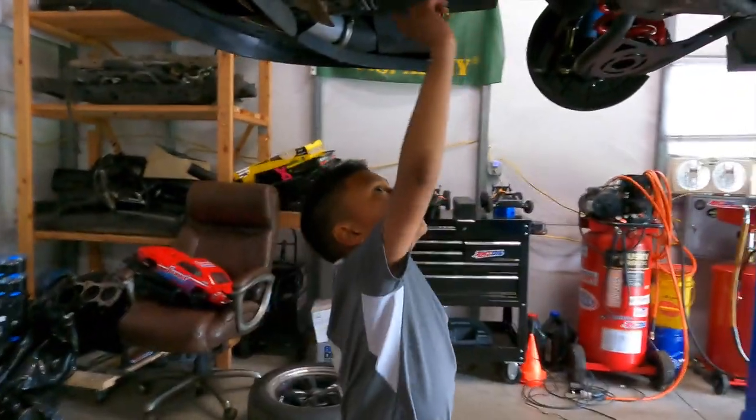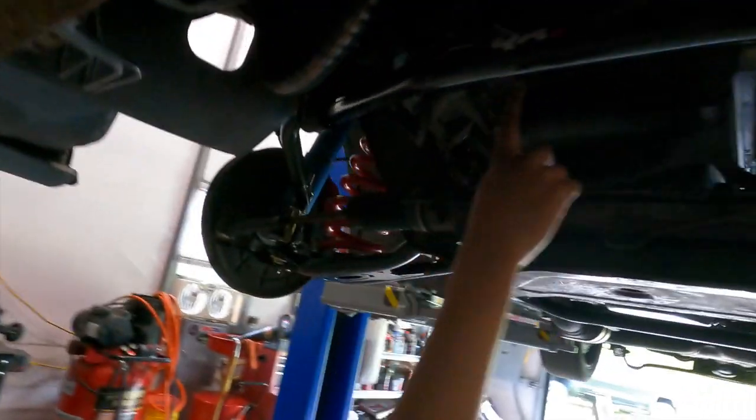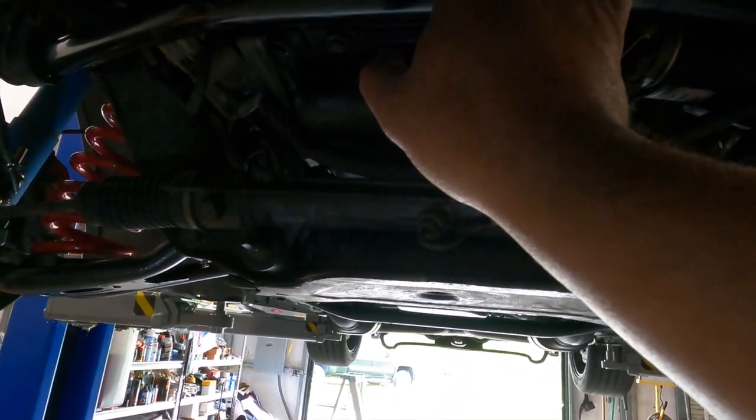Go ahead, show us. We should have got a flashlight. We got the QA1 sway bar up here. Went ahead and upgraded just the front sway bar for now — just the front.